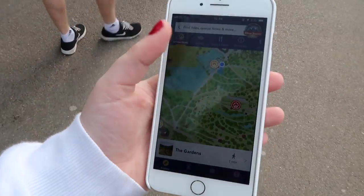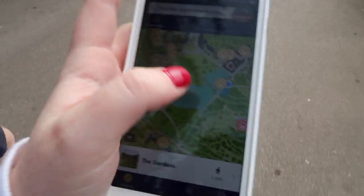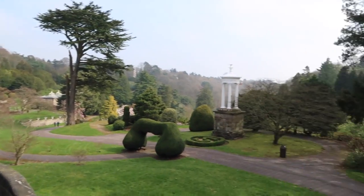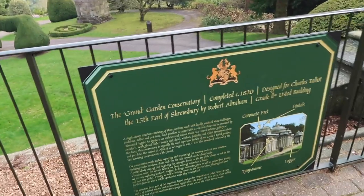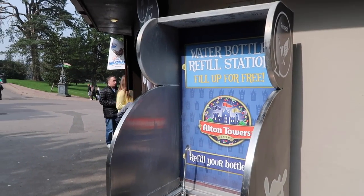Wickerman — first ride of the day. It was epic, really good! Just wanted to show you that we're using the app to navigate our way around the park today — it's super easy. How gorgeous is this? This is a grade two listed garden. They also have free water refill stations, so we brought our own bottle today. Stay hydrated, guys.